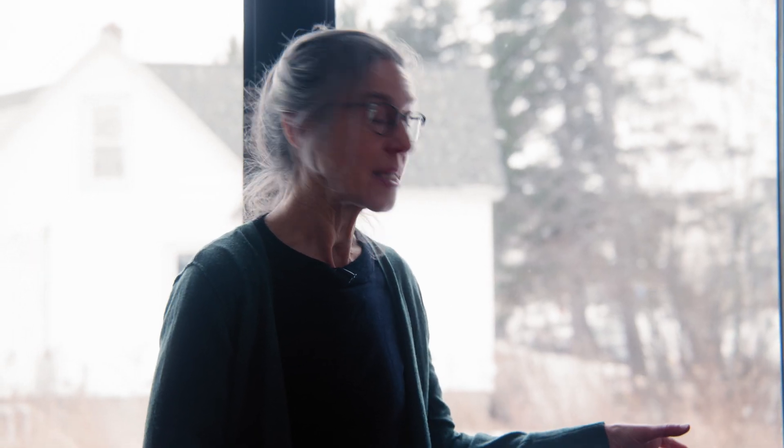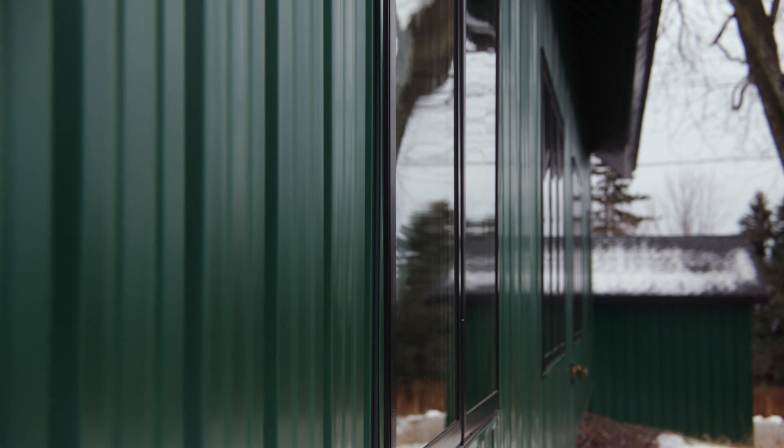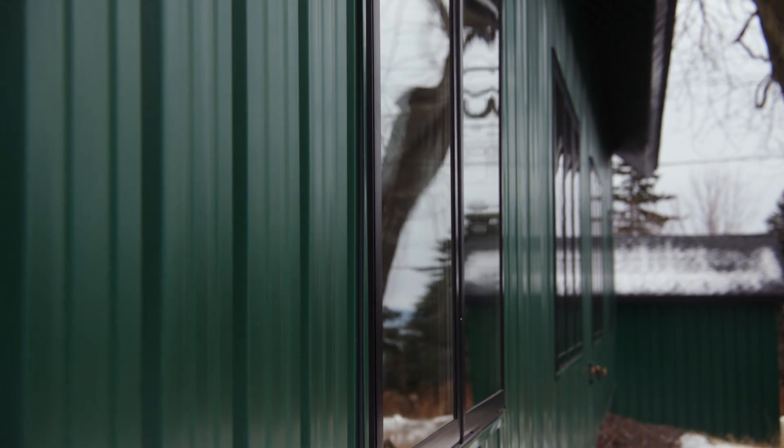After those 2x6 stud walls are built and sealed, the house gets wrapped again with a continuous insulation layer. The windows have an extra layer — three panes of glass instead of two. We call them triple-pane windows. There is an upcharge to triple-pane windows, but the cost of installation remains the same.